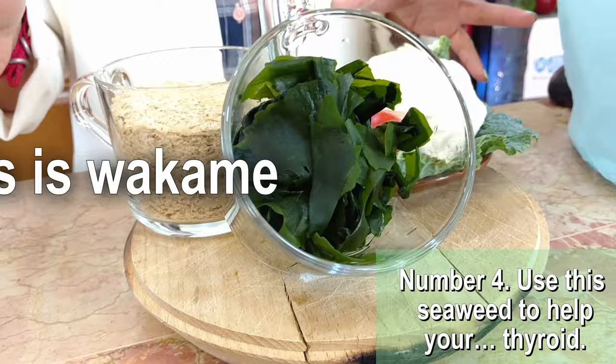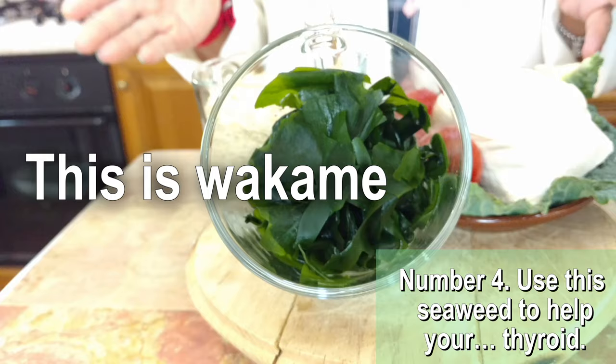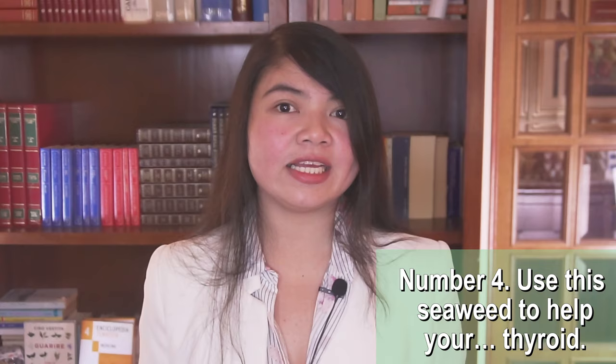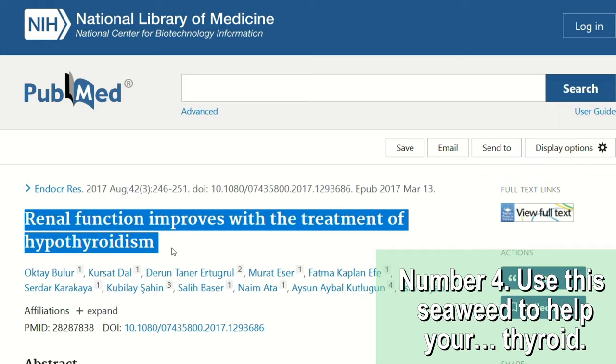This seaweed, or wakame, can help with that. It's the best dietary source of iodine you can find and it will really help your thyroid. When it comes to serious medical conditions that can affect the kidney, such as thyroid problems, you also want to get checked. It is generally recommended that CKD patients have their thyroid function monitored regularly. There are treatments that work today to improve thyroid function in CKD patients, such as levothyroxine. According to studies, renal function can be improved with the treatment of hypothyroidism — so make sure you are not overlooking this very important issue.